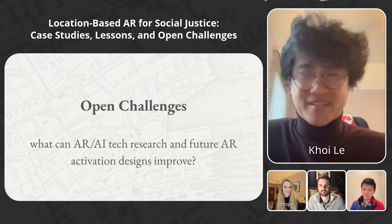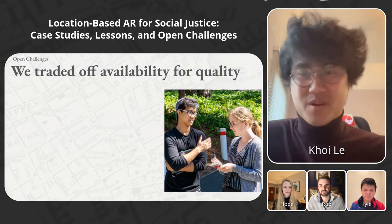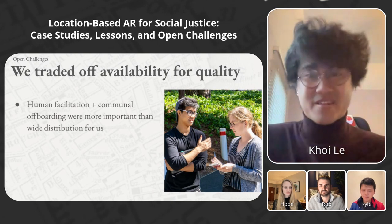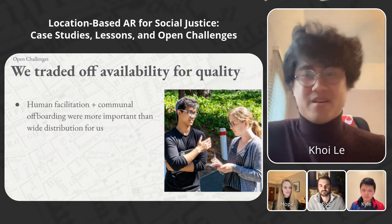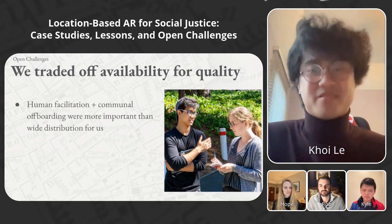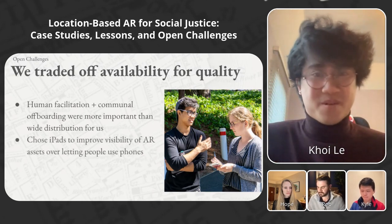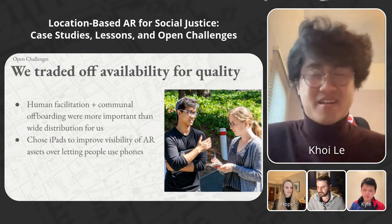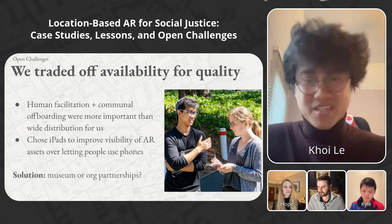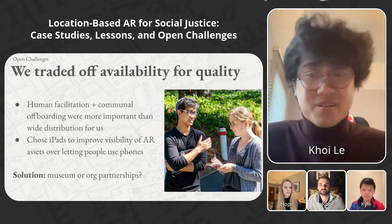Looking to the future, first is trading off availability for quality. A lot of people ask whether these experiences are on the App Store. We never posted either experience on the App Store because the topics were so heavy that they required human facilitation and offboarding for proper processing. Additionally, visibility on small phone screens was a very poor experience of the AR elements, so we stuck with iPads. A way to solve this could be to partner with a local museum or organization to host these experiences with the right hardware and human facilitation to deliver a high-quality experience.